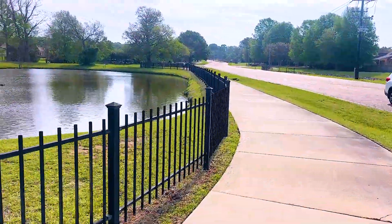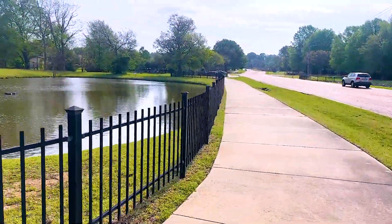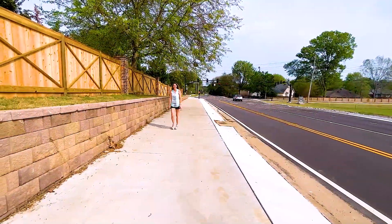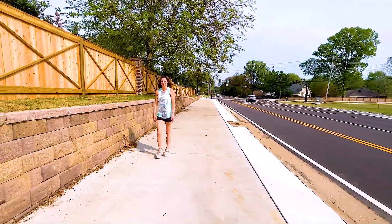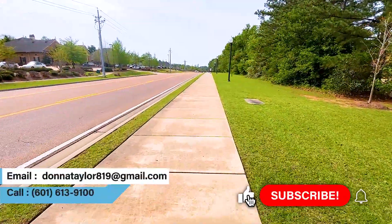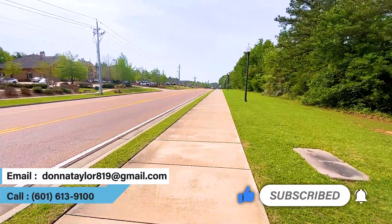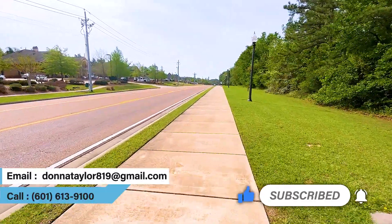Also note that several of these neighborhoods off of Madison Avenue connect to the sidewalk at Madison Avenue Elementary School, so if living in walking and biking distance to that school is important to you, definitely be sure to check these out. That's all for today — if you enjoyed this video, help us out with a thumbs up, see you on the next video.